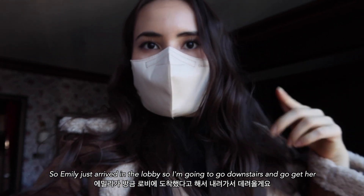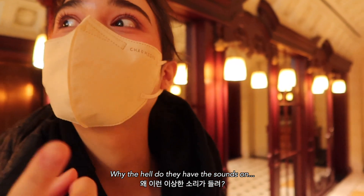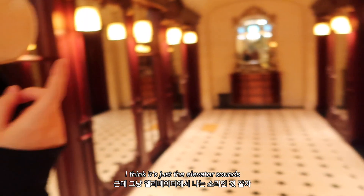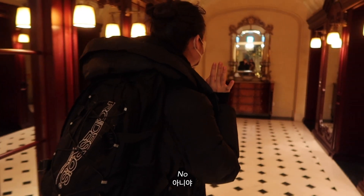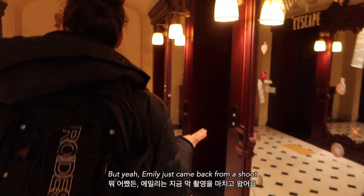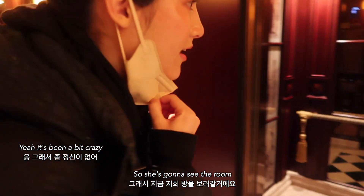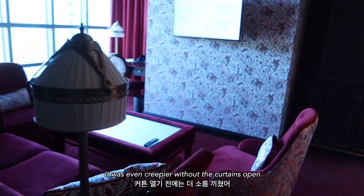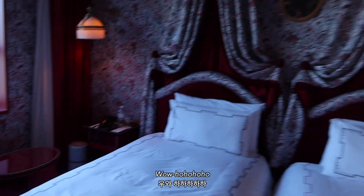Emily just arrived in the lobby so I'm going to go downstairs and get her — she's gonna be so surprised when she sees this room. There are some weird sounds in the elevator — kind of creepy. But yeah, Emily just came back from a shoot. And wow, it was even creepier without the curtains open. Isn't it Marie Antoinette? It looks like we've entered France in the 1600s!